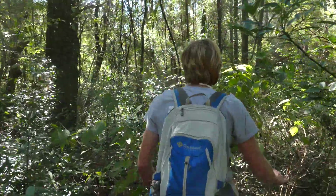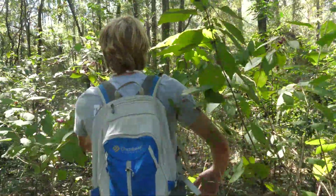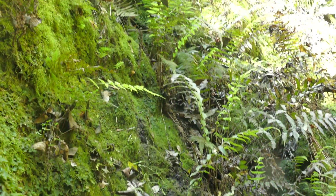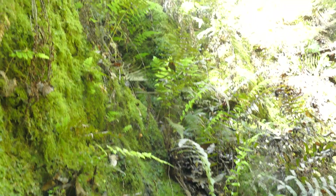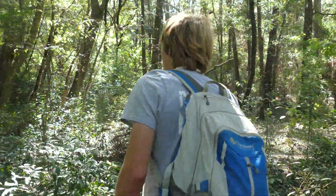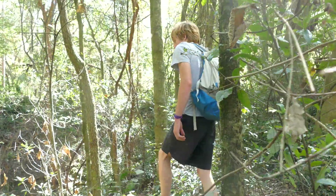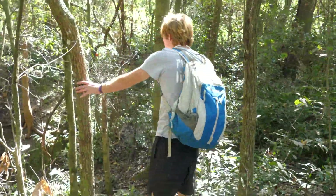A lot of people don't realize this, but the state of Florida is actually filled with underground limestone caves and aquifers, many of which can be found in state parks and other very well explored areas. However, this cave here is located on private property, and I'm not sure how well explored this place is. My goal today is to get down there and see what it's all about.